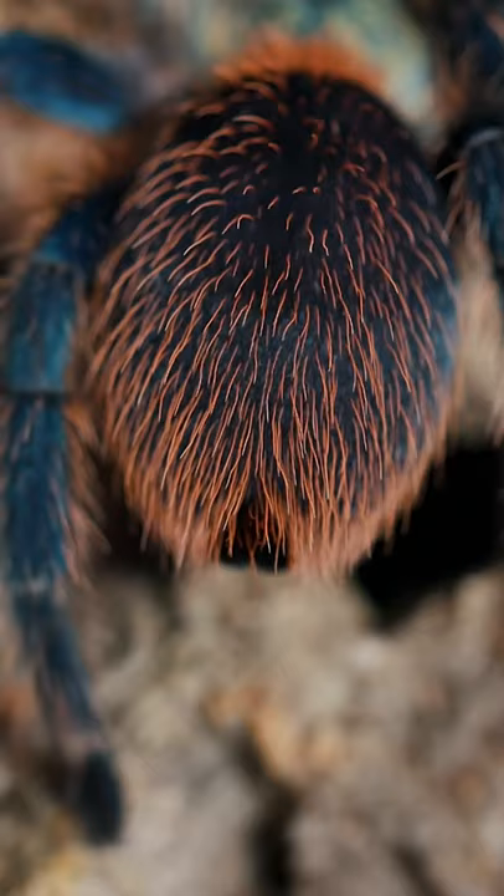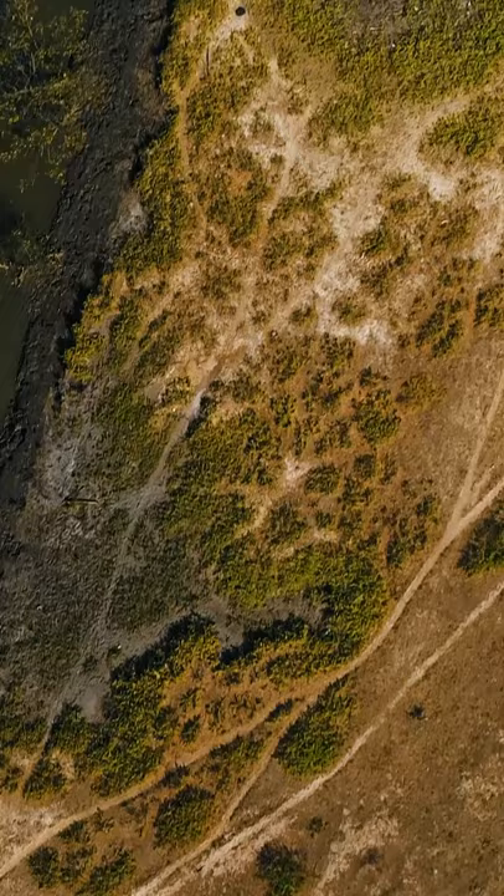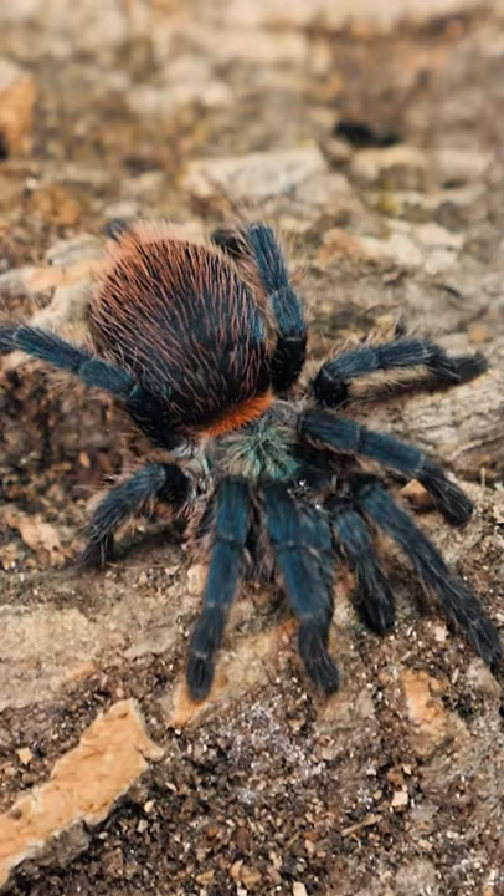Originally, this species was described as Oligocstri Diamantinesis in 2009, and was introduced into the hobby in 2012. This tarantula is native to the rocky savannas of Southeast Brazil.